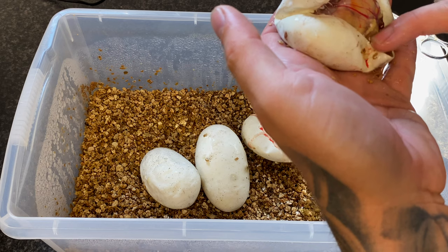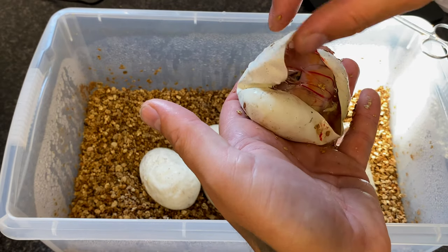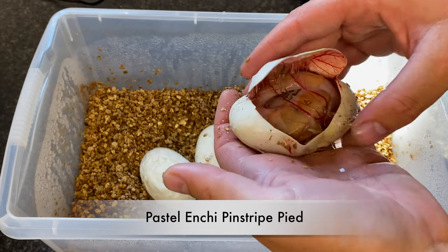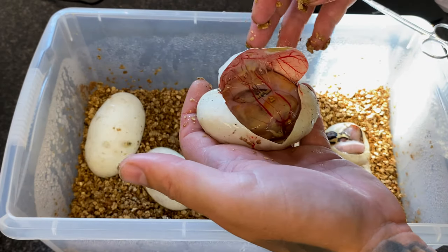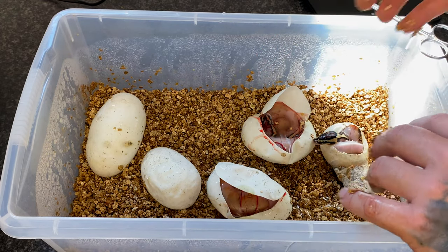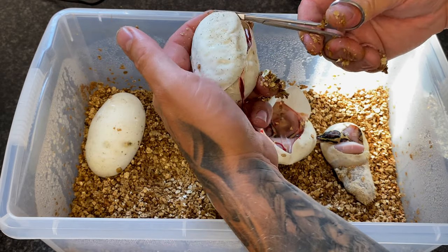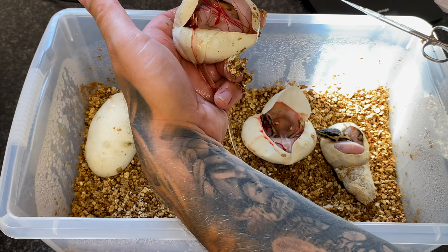That looks like a super pastel enchi, possibly pinstripe pied — amazing, just amazing wow. I really needed a good result. I've been feeling a bit gutted with some of the outcomes — I know I've hatched some unbelievable stuff but everything unbelievable I've hatched has had some sort of defect. So I needed some good luck. Oh, another pied — wow, I'm really seeing that female's worth now!